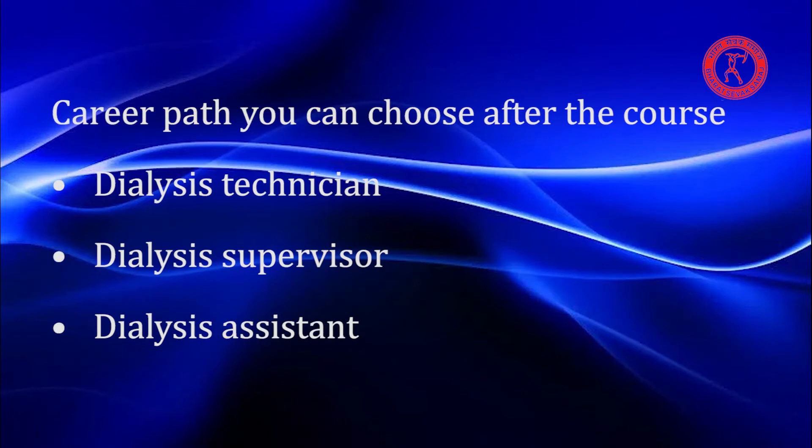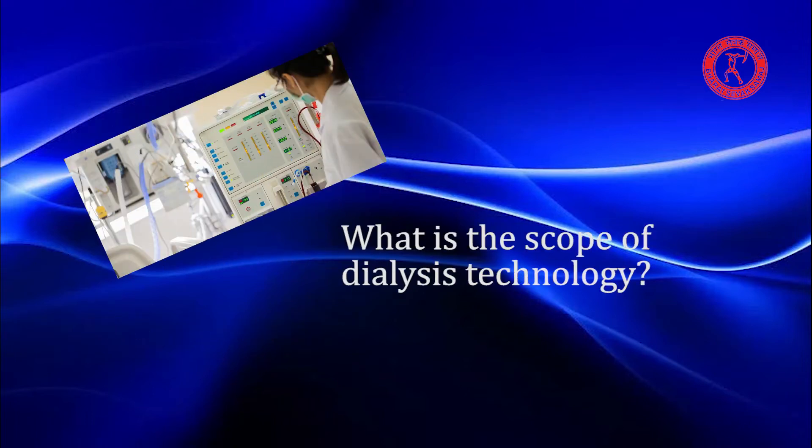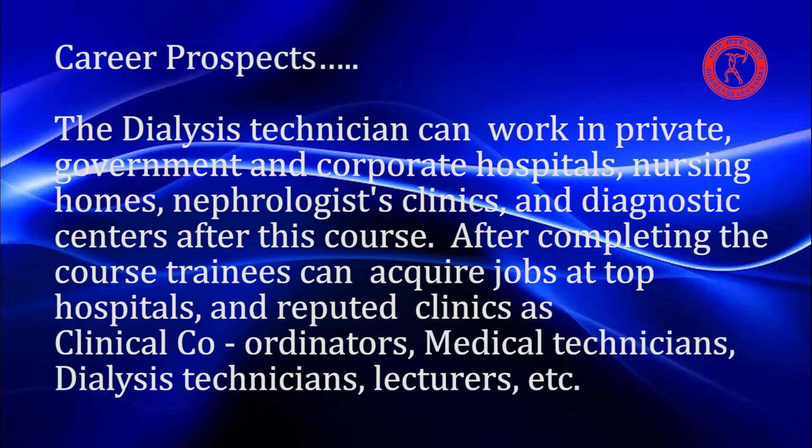Career paths you can choose after the course include Dialysis Technician, Dialysis Supervisor, and Dialysis Assistant. The scope of Dialysis Technology is broad — dialysis technicians can work in private, government, and corporate hospitals, nursing homes, nephrologist clinics, and diagnostic centres.